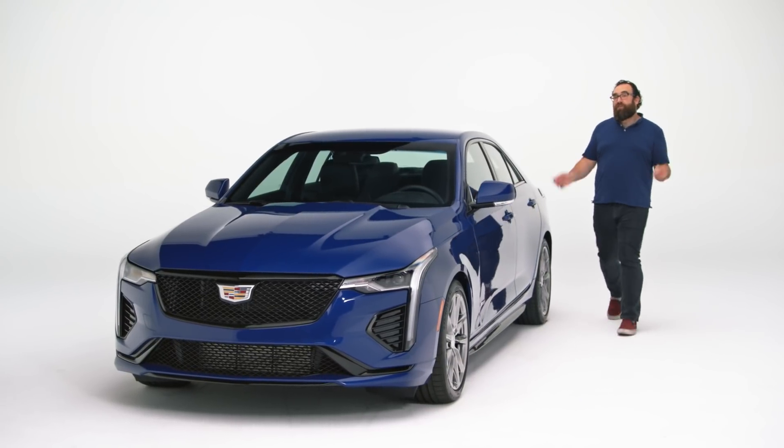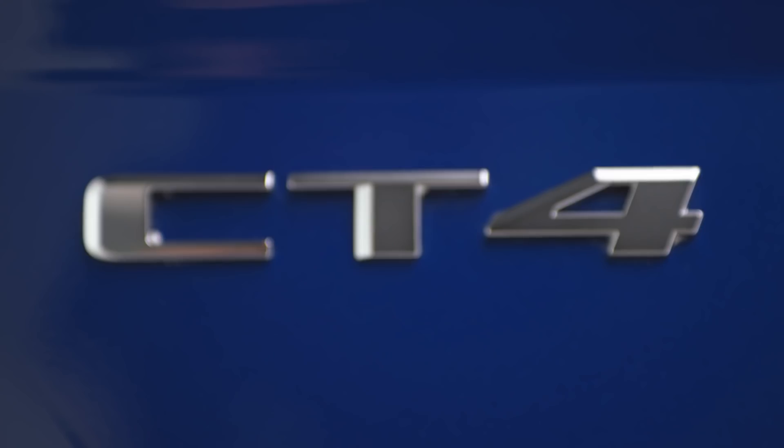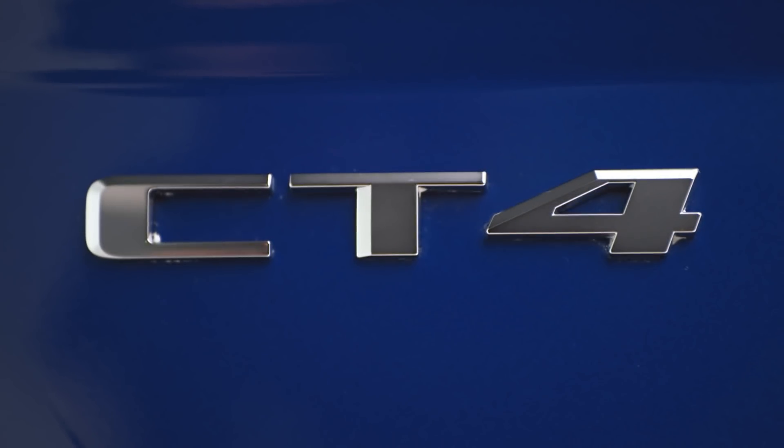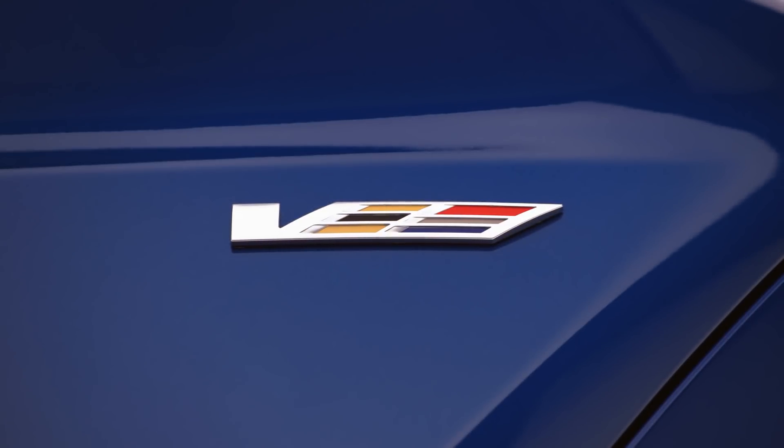This is the 2021 Cadillac CT4V, and I want to call your attention to that letter V because if this was just a Cadillac CT4, I for one am not a fan. So the question becomes, can one little letter make a big, big difference? Let's find out.